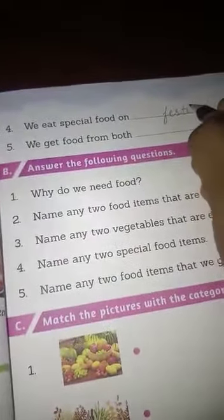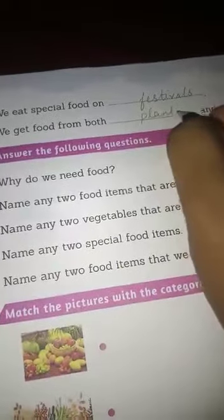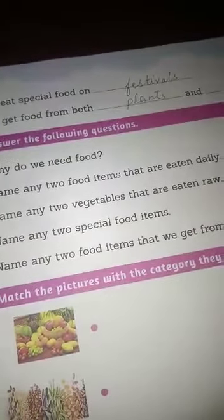Four number: we eat special food on festivals. Five: we get food from both — plants and animals. From where do we get food? From plants and animals.